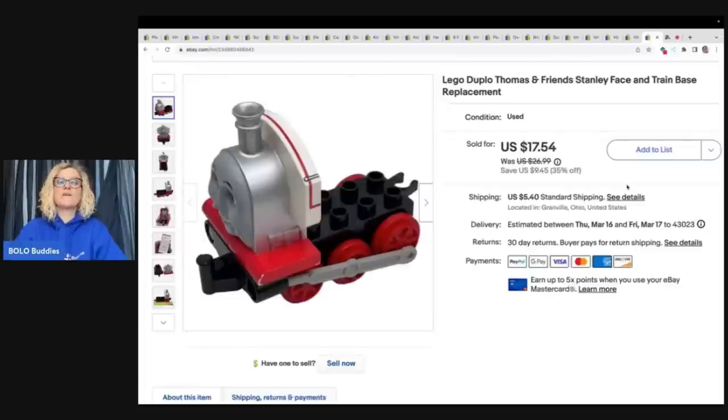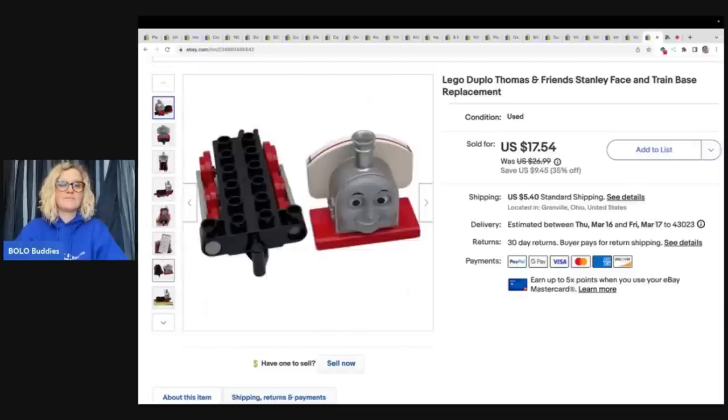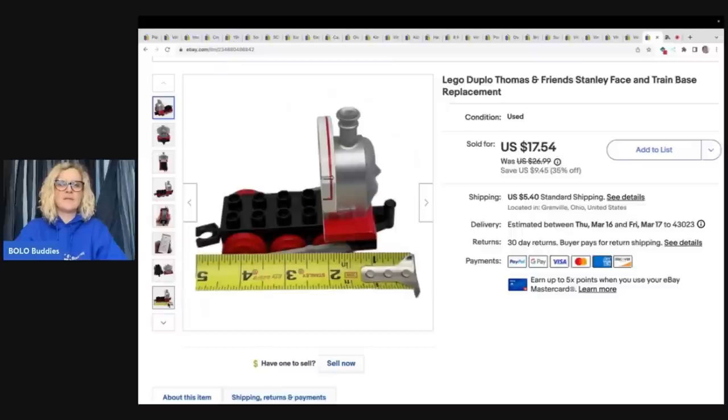The next item sold super fast. It's a Lego Duplo Thomas and Friends Stanley Face train base replacement, and I got this from a thrift store — I believe I have footage of it in one of my reseller vlogs. It was the day my husband and I were sitting at lunch and realized neither of us had brought our credit card, so I had to drive home to get some money. You can check out that reseller vlog — it's super fun. I sold this for $17.54 plus shipping.